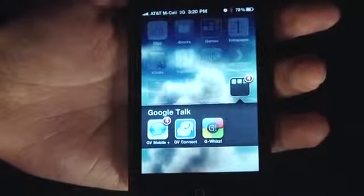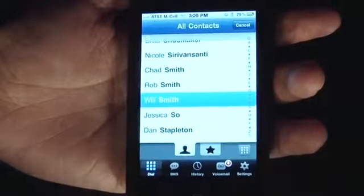Let's talk about the apps — that's what's new. There are three apps: GV Mobile Plus, GV Connect, and G-Wiz. Two of them are old classics that we've seen before, that were removed from the App Store. Now they're back — they were on the black market for a while on Cydia.